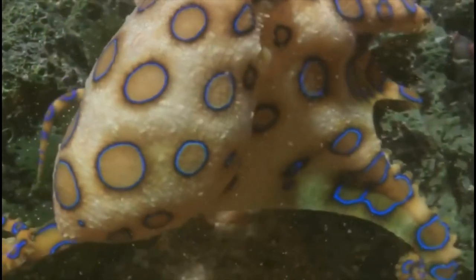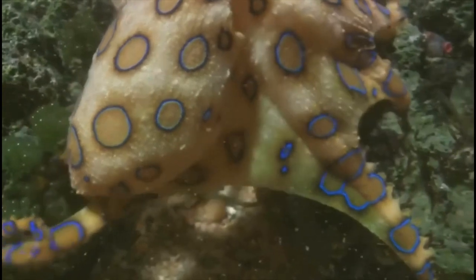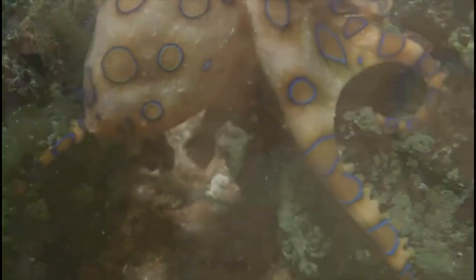They live in shallow water and rock pools, and they are found in the West Pacific or the Indian Oceans. They are usually found near Australia.